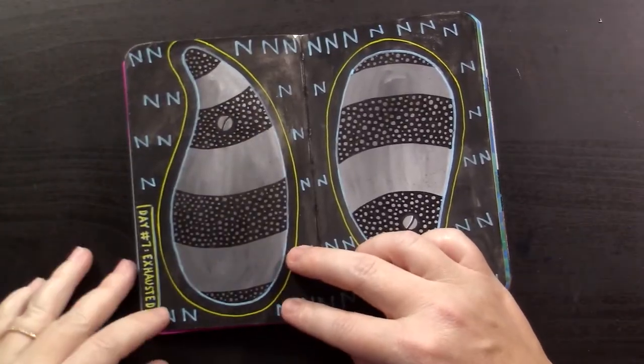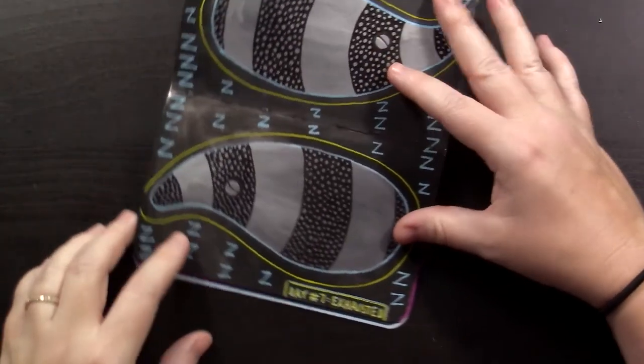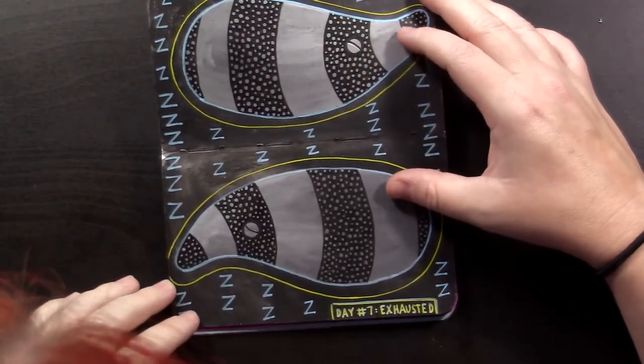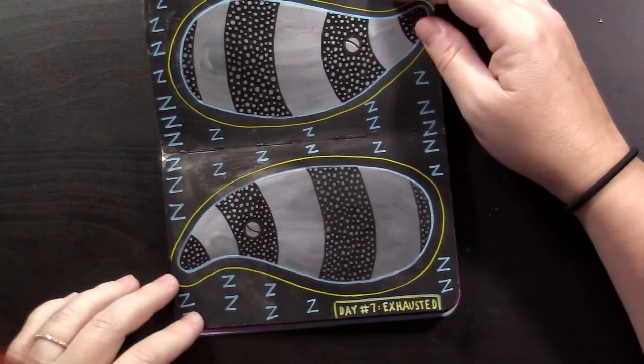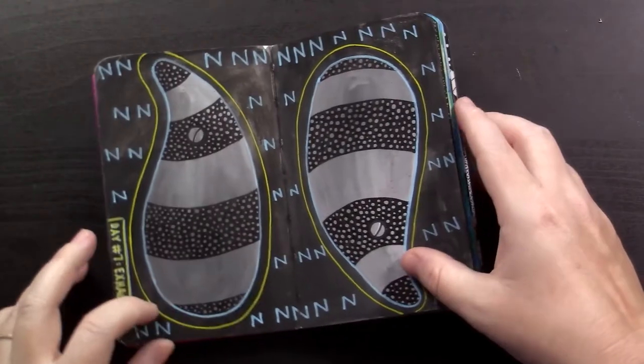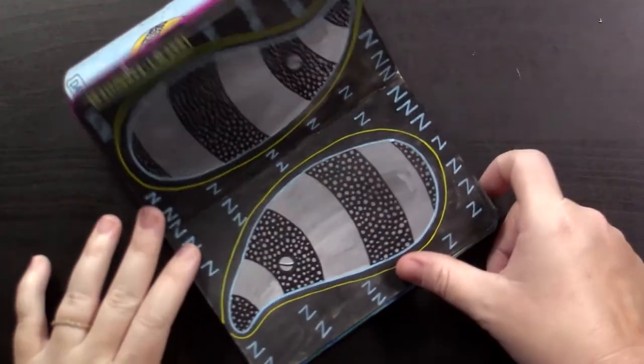Day seven was exhausted. I drew my little bloop guys having a nap back to back. Sleepy bloops.